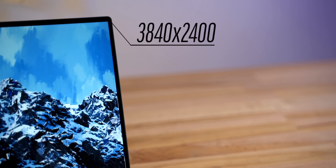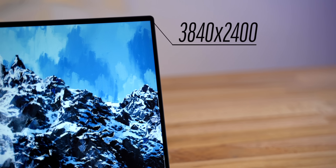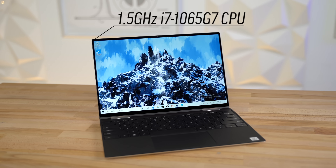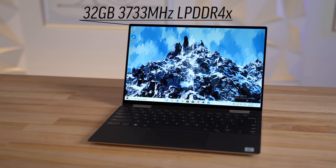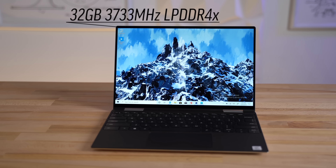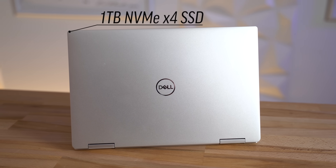Compared to the 2017 2-in-1, you'll get about 2 hours better battery life on the Full HD model. However, this model has the 4K display, so it definitely won't get as much battery life as the Full HD one. It's also packing the 4-core 1.5GHz 10nm processor, as well as a massive 32GB of 3733MHz RAM and a 1TB NVMe SSD.